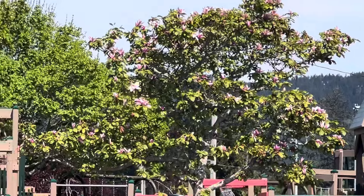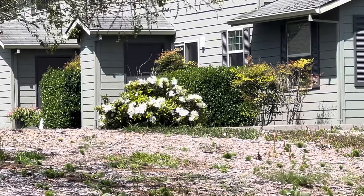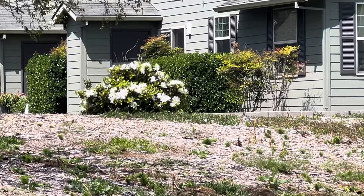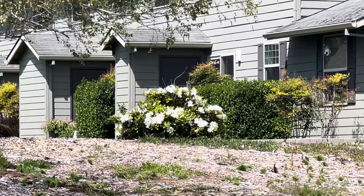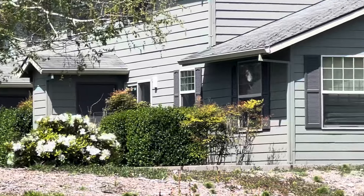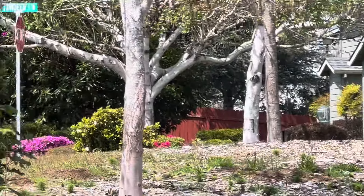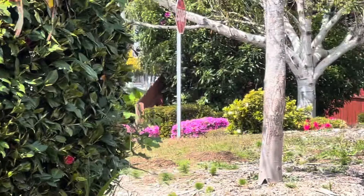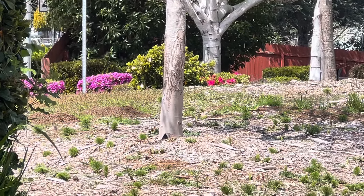The azaleas are gorgeous. This white bush over here — is that an azalea? Yeah, they bloom too. Sometimes you'll see the hedges are in bloom. And there are pink ones right over there — those are azaleas. They cut them and they still bloom; they're flowering bushes.